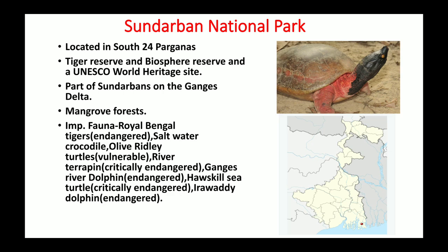The first national park is the Sundarbans National Park, located in South 24 Parganas, West Bengal. On the map you can see its location highlighted by a red dot. It is just adjacent to Bangladesh. This national park is also a tiger reserve, a biosphere reserve, and a UNESCO World Heritage Site. It is part of the Sundarbans on the Ganges Delta.